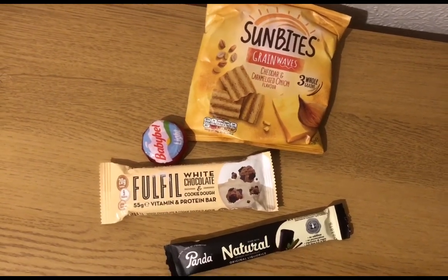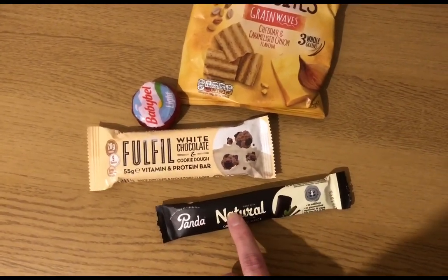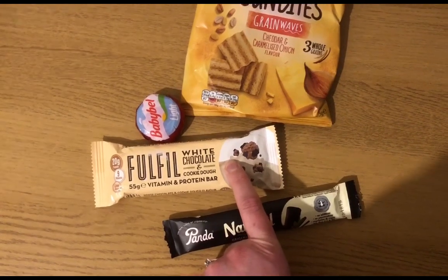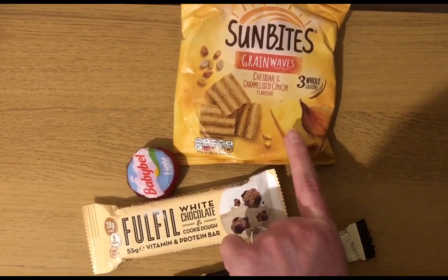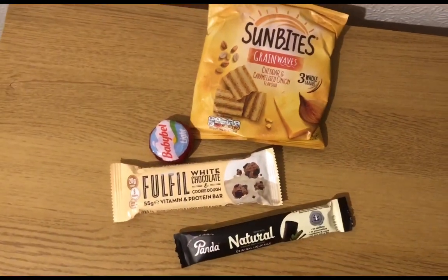These are my snacks for the evening for 15 points. I have got a Panda liquorice bar — that's five points. I've got a Fulfill white chocolate and cookie dough bar — that's five points. I've got some Sun Bites cheddar and caramelised onion — that's four points. And I've got a Babybel Light for one point. So that's 15 points for my snacks.